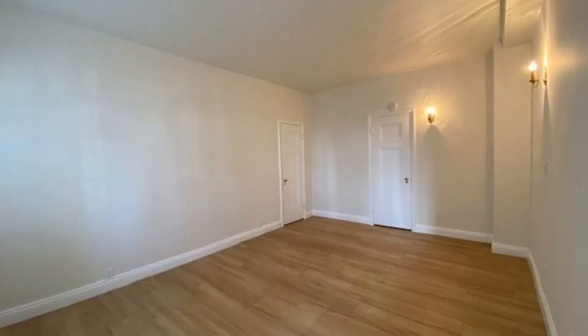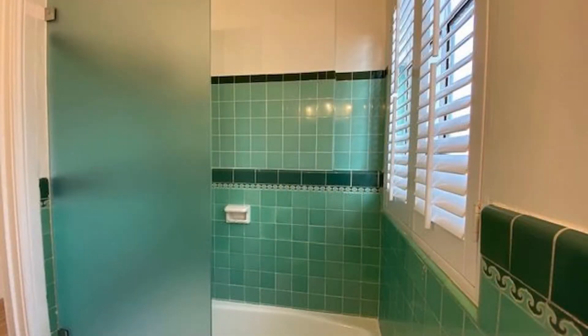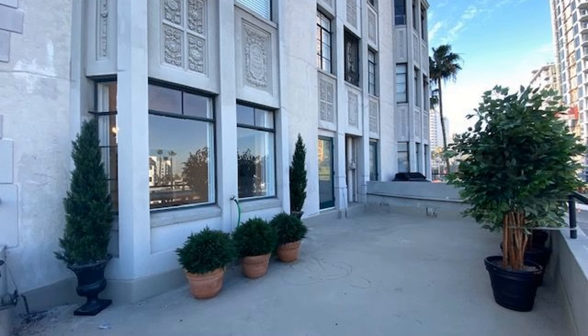The bedroom is ample in size and filled with natural light to greet you in the mornings. The bathroom includes a shower and tub combo and a vanity sink.